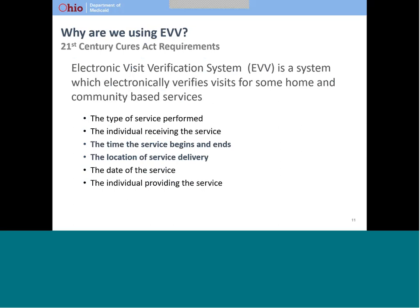Electronic visit verification, or EVV, is a system which electronically verifies visits for some home and community-based services. The 21st Century Cures Act identifies the following data elements that must be captured: the type of service performed, where the service is performed, the individual receiving the service, the individual providing the service, and the date and time the service starts and ends.